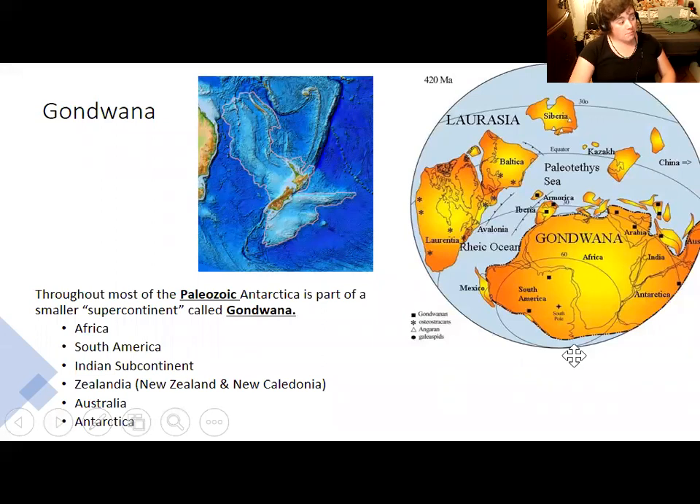The term for the continent composed of Antarctica and these other continents is Gondwana. Gondwana — comprising Africa, South America, the Indian subcontinent, Australia, Antarctica, and Zealandia — was a mini-supercontinent that existed both before Pangaea and after Pangaea for a while. Zealandia is now somewhat of a lost continent, much of it below sea level, but its continental crust includes New Zealand and stretches as far north as New Caledonia, which used to be attached to Australia and New Zealand and is not a newer volcanic island.